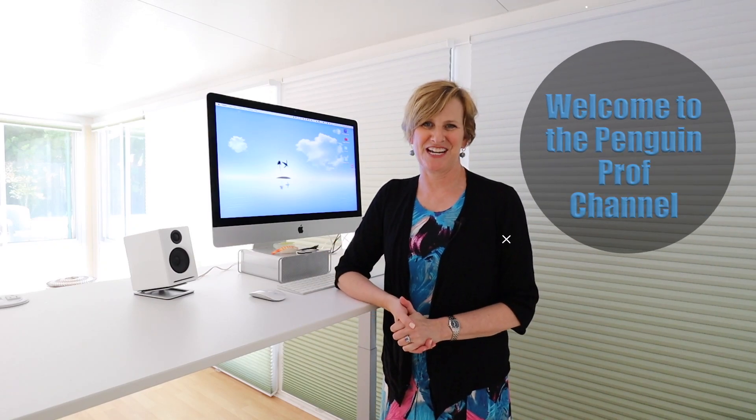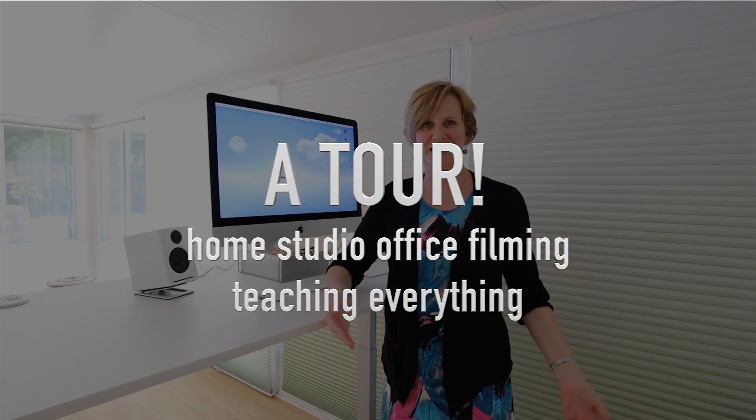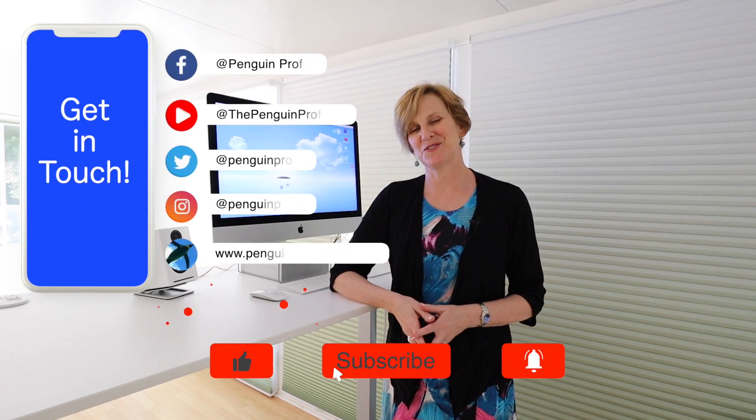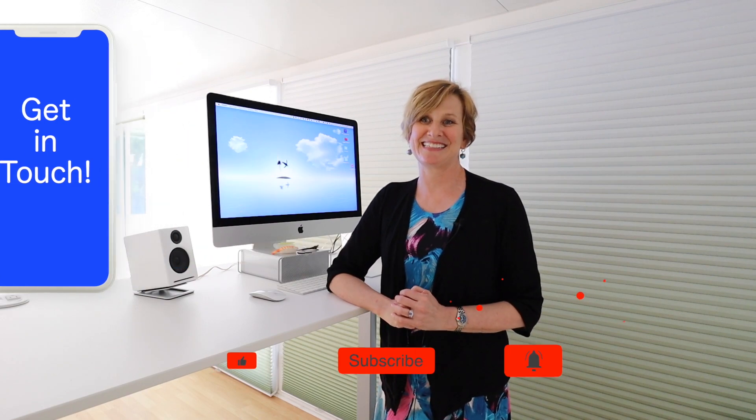Hello and welcome to the Penguin Prof channel. Today I want to give you a tour of my new home studio, office, filming, teaching — everything happens in this room now. I've got some new gear to share and hopefully there'll be some inspiration and some ideas for you. If you find it helpful, please slam some of those buttons below. Really helps me out — let's get into it.